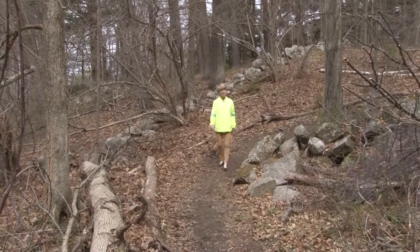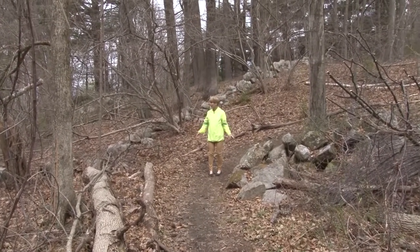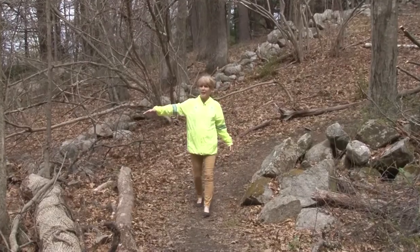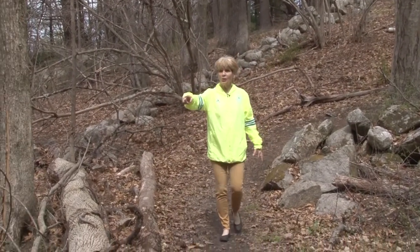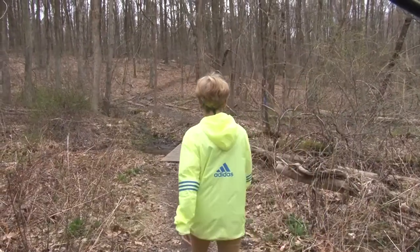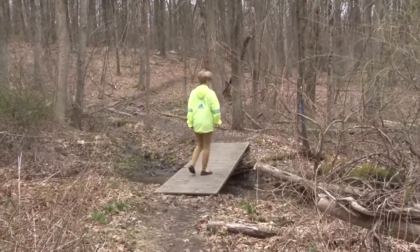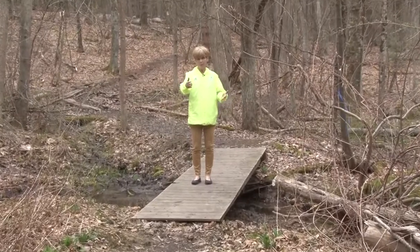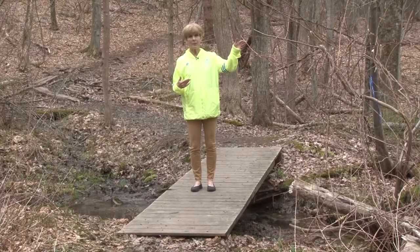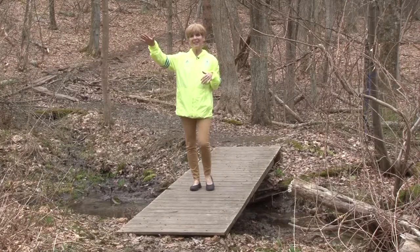There are some really beautiful rock walls out here marking the old property lines. We have a really nice old wall coming this way and a beautiful wall going that way. There is a break in the wall here that we can walk through, and then we're going to come over to the bridge that's going across a brook.